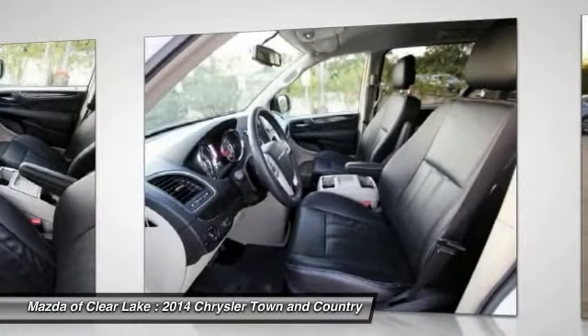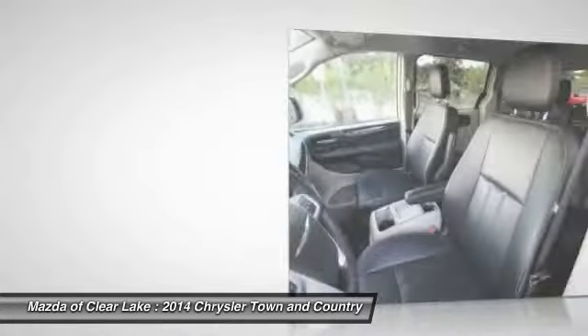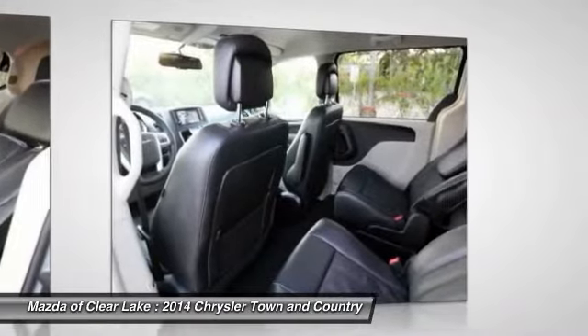Traction control, dual airbags, power steering, air conditioning, front alloy wheels, hard disk drive media storage, 4-wheel disc brakes, universal garage door opener, pod lights, power windows.